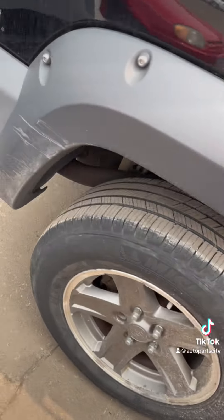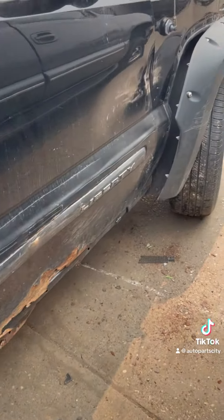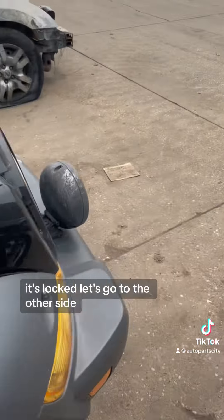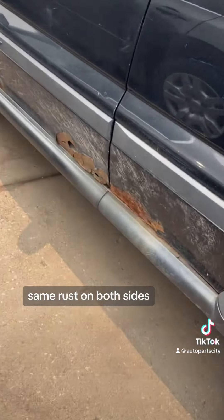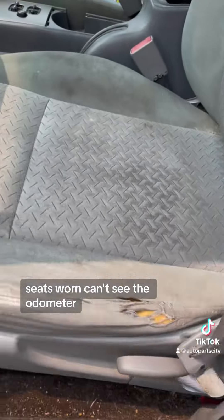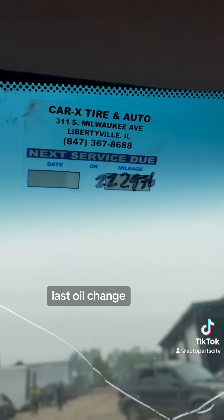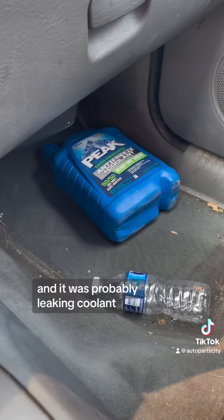Missing fender flare. Let's look inside this one — it's locked, let's go to the other side. Same rust on both sides. Seats worn, can't see the odometer. Last oil change was at 222,000 miles, and it was probably leaking coolant.